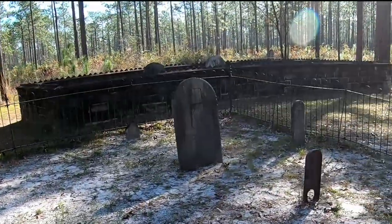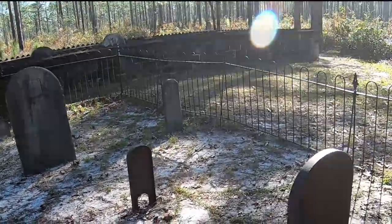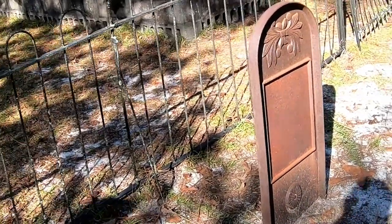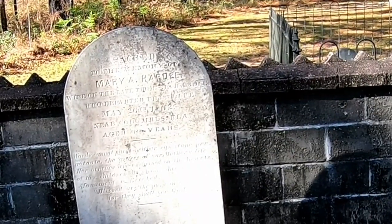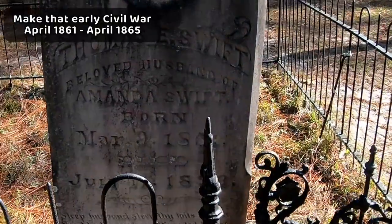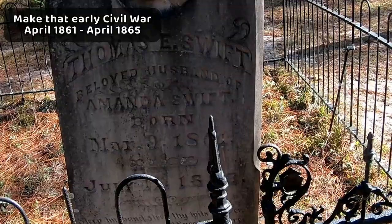I think these little ones are made out of metal. Oh yeah, you can see it. 1862 — that's before the Civil War. Mr. Swift, 1893.